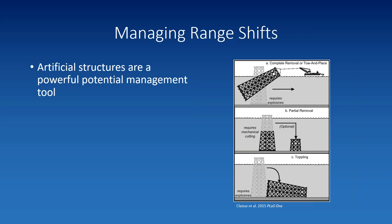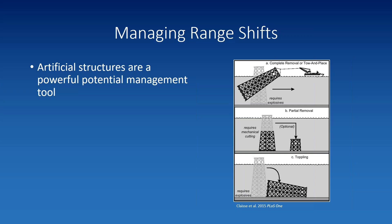I hope I've convinced you that artificial habitats aren't all bad and shown you something interesting without getting too bogged down in the science. I'll leave you with a picture of a spider eating one of these crabs to give you an idea of how big they actually are, and I'm happy to take questions.